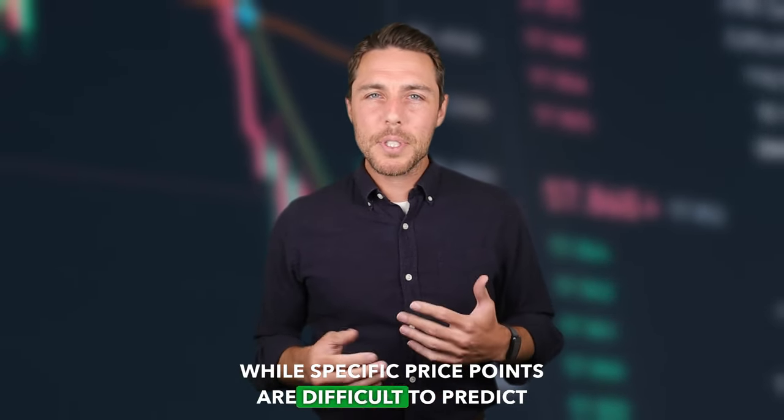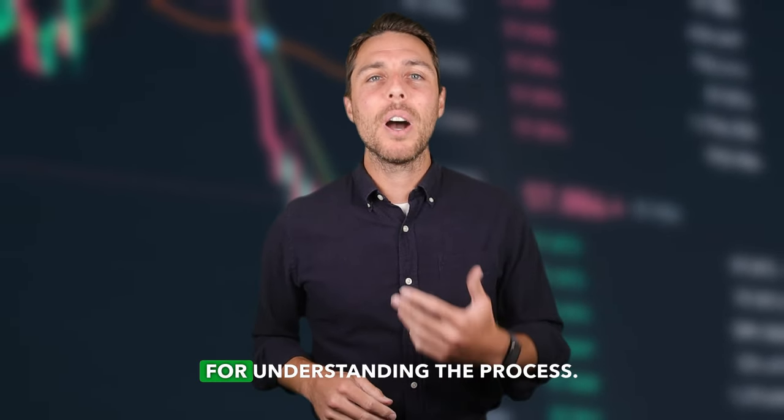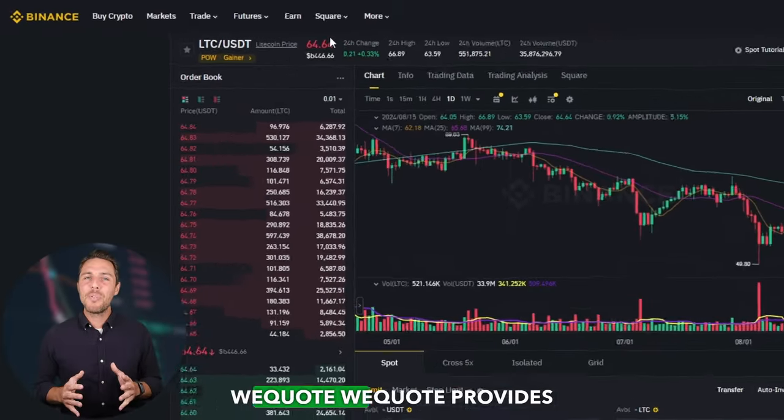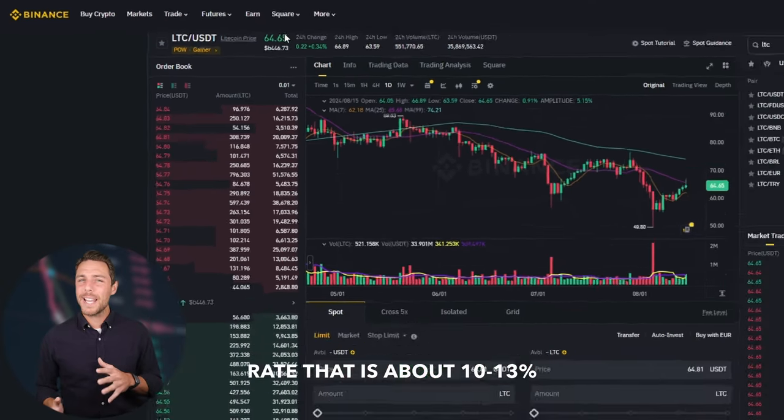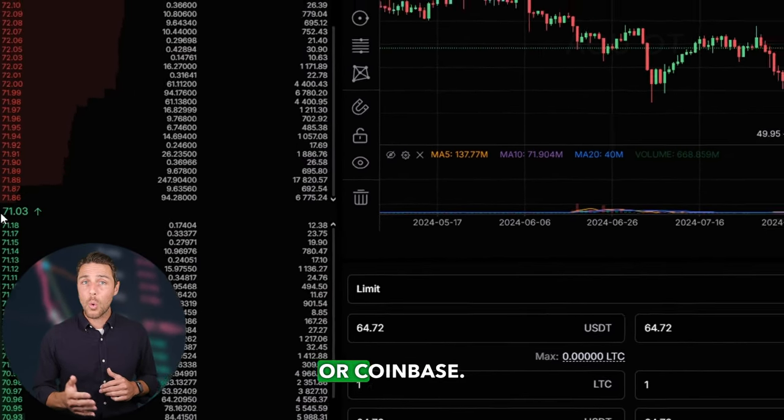Transparency and education. While specific price points are difficult to predict due to market volatility, we'll provide a clear framework for understanding the process. Remember, successful execution requires ongoing market monitoring. AQUAD provides an LTC rate that is about 10-13% higher than the rates offered by Binance, Bybit, or Coinbase.